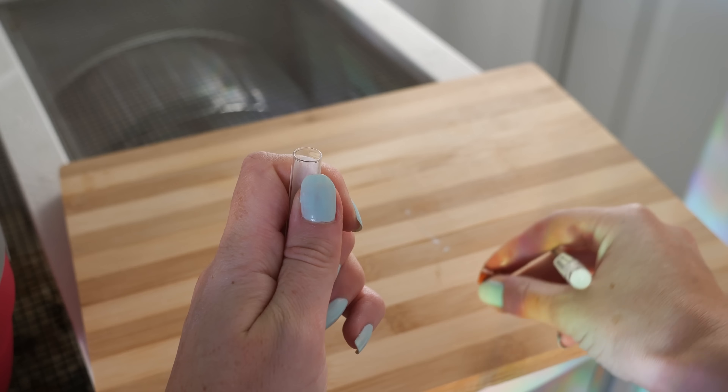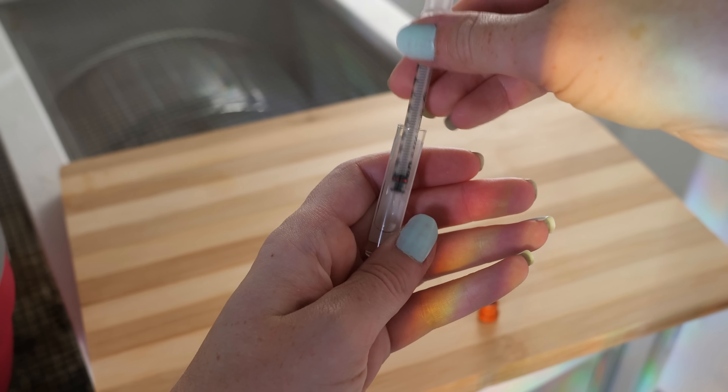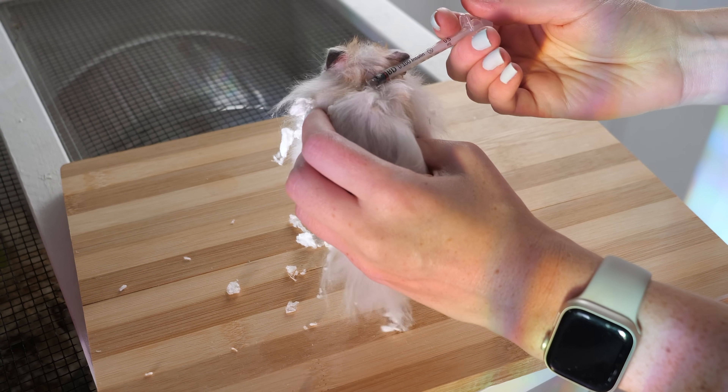I'm really upset at myself that I didn't push the first two vets to do a skin scraping to make sure that if he did have mites, we were going to treat it thoroughly instead of just doing one dose just in case. As my vet explained, sometimes with mites it takes more than just one dose of medication to get rid of them. She prescribed Revolution and instructed me to give one dose every two weeks for six doses, and we are going to have to remove all bedding and clean all of his accessories every time he gets a treatment.